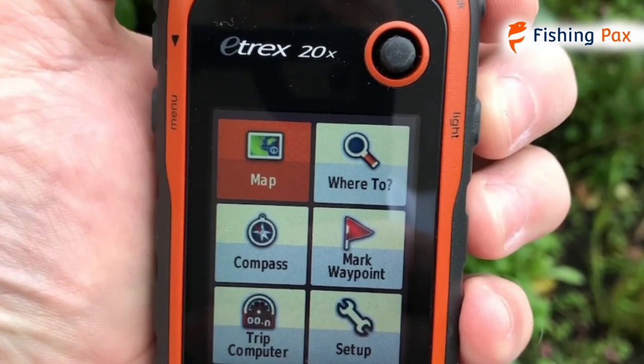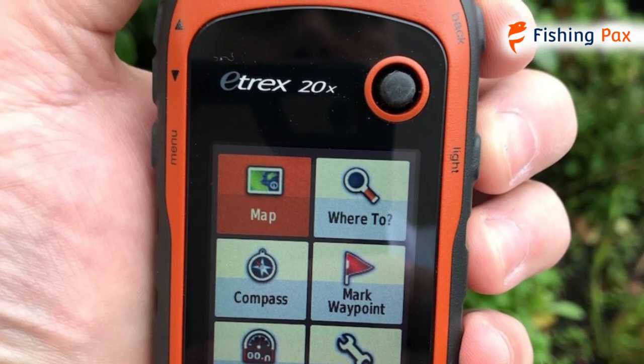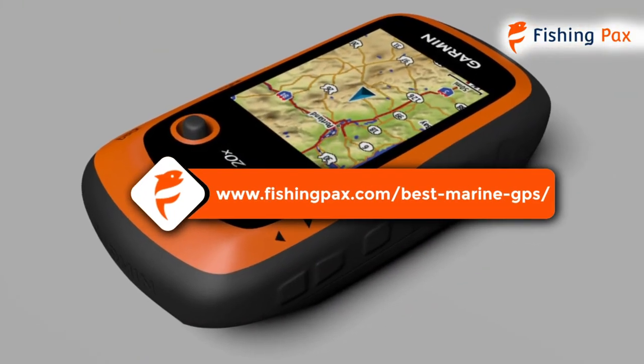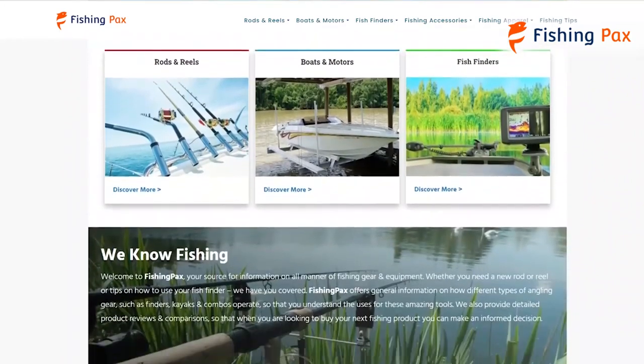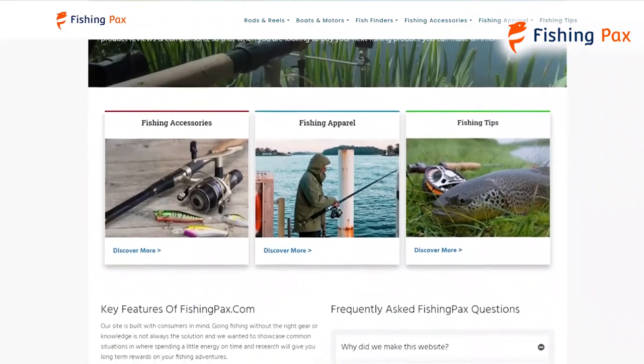There you have it, our top three marine GPS and chart plotter units. Remember to like this video and subscribe to this channel. Also, check out the information in the description box below. This includes a link to our most up-to-date article on fishingpacks.com, where we reviewed several more marine GPS brands.